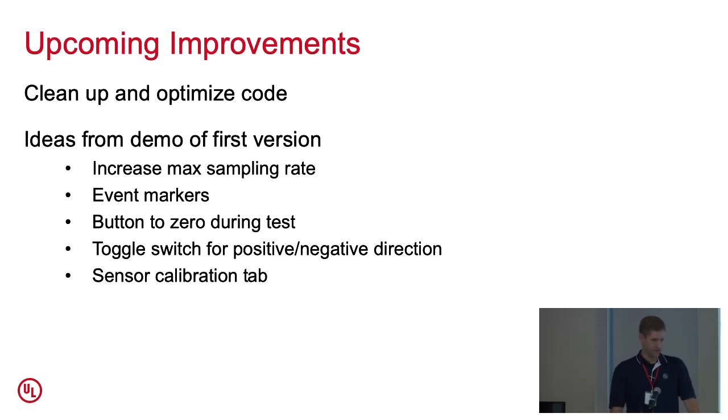After demoing this with Kelly last week, there are some upcoming improvements for the second version. One thing that I think is important whenever you reach a milestone is to review your code and look at how it can be optimized. Things we're going to add to the dashboard include an event marker button that allows you to zero at multiple points throughout the test, and a toggle switch for flipping the positive and negative on the data — because when Kelly uses this device, compression is typically the direction the loads are going, so he'd prefer it reads positive. There will also be a separate tab with components for calibrating the load cells.